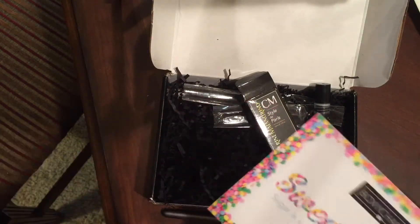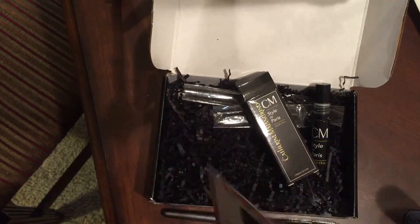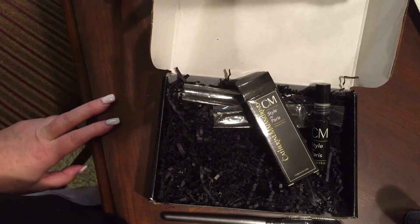I've never really been this disappointed with BoxyCharm. So let me just go ahead and get into what we've got going on here.